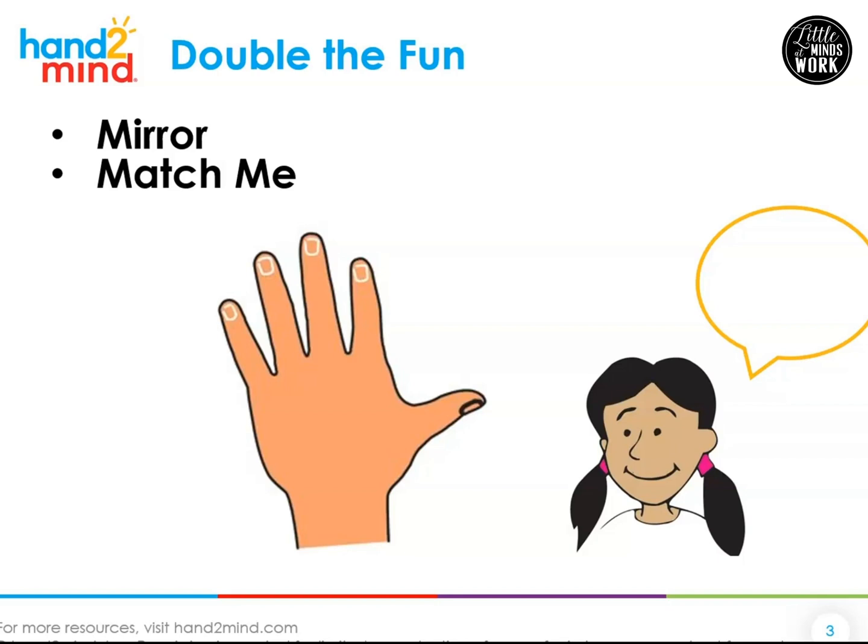Let's think about this one more. What was three doubled? Three plus three — what was that one? If you need to use your fingers, that's okay. Three plus three. Yes, three plus three is six.